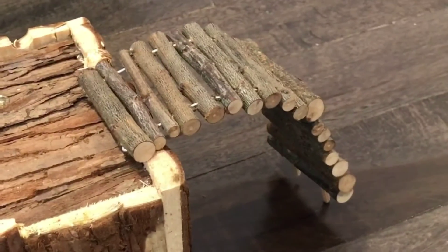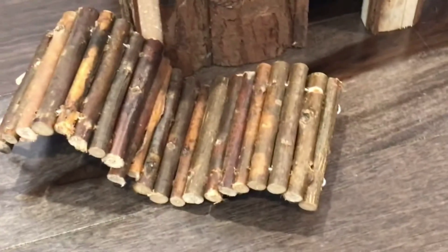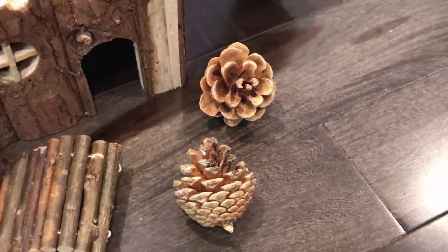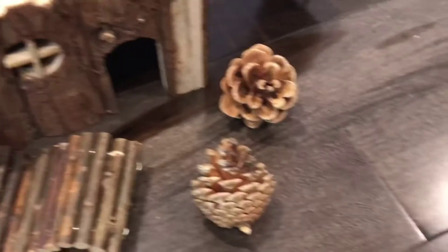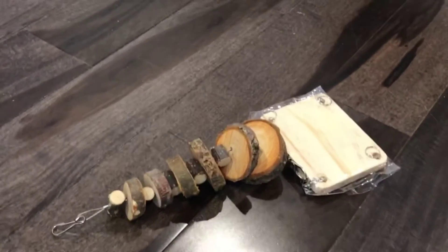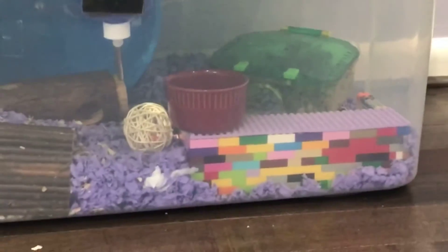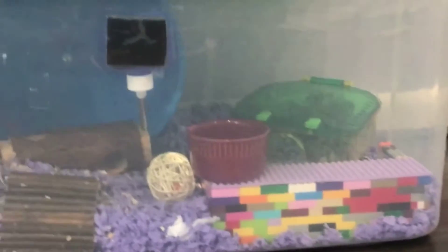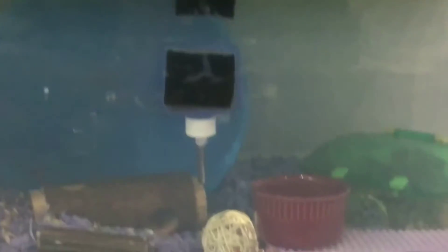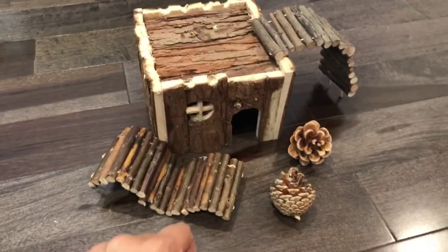I also have this bendy bridge that I'm going to add just like that when I put it inside the enclosure, and another bendy bridge. I also have these two adorable pine cones that I got off Amazon — they come with the whole set. I also got these two toys for Ginger, but I have no idea how I'm supposed to hang these since I have a plastic tank with no mesh, wire, or bars. I'm probably going to attach it to one of the hideouts inside. I really hope whatever I do, it keeps this set looking adorable.